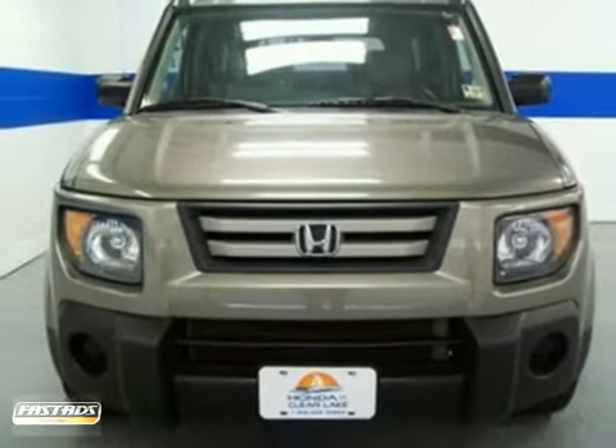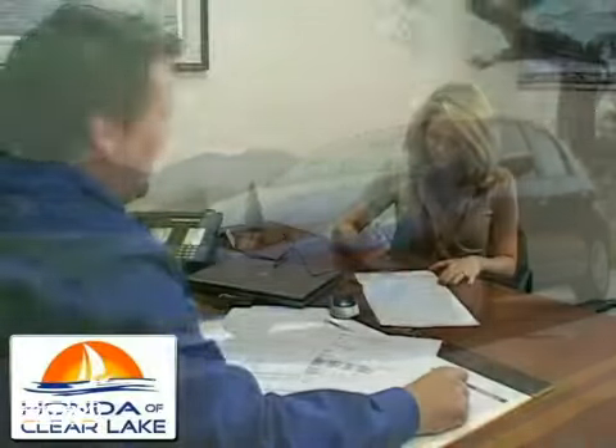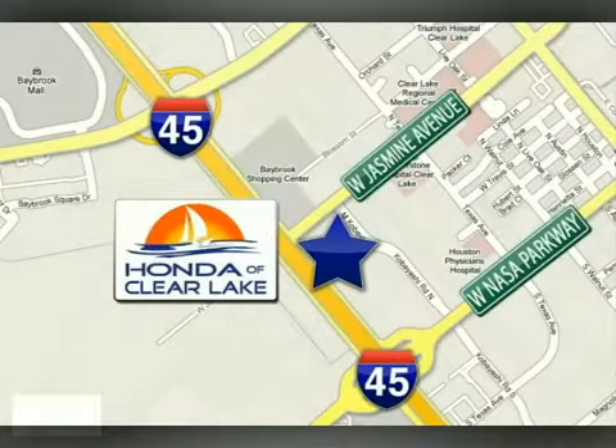Come for a test drive. Honda of Clear Lake has delivered the best selection, the best service, and the best experience. We are conveniently located at 20-233 Gulf Freeway in Houston.